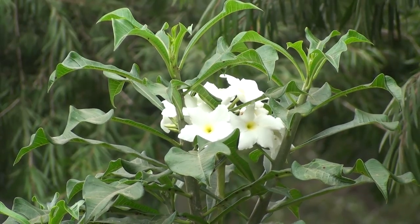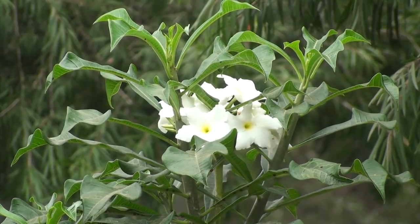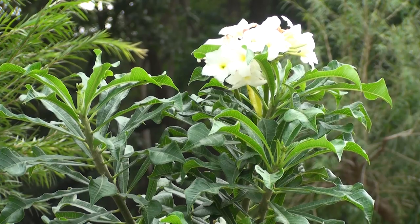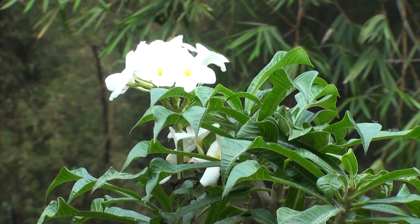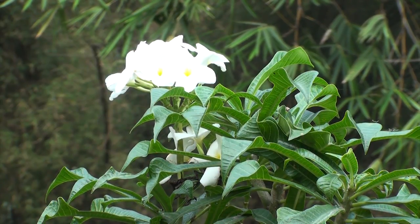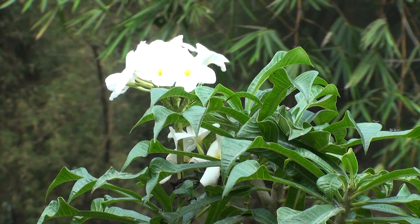This plumeria requires a lot of direct sun and dry conditions most of the year. It is the only plumeria that is normally evergreen in warmer locations. Younger plants can lose their leaves in winter, but mature plants in the ground can keep their leaves if the winter was not too cold.